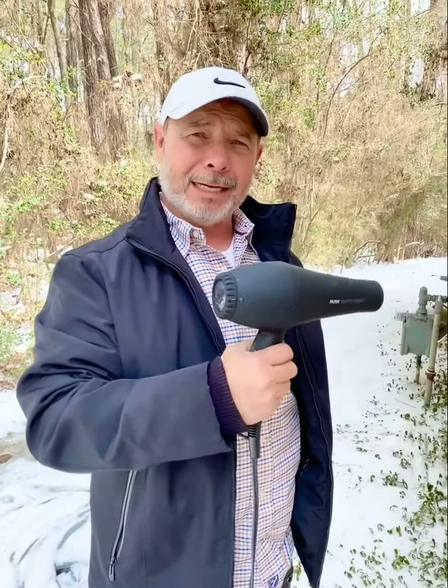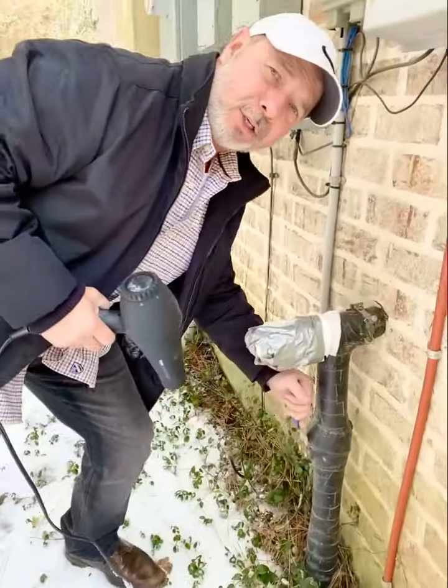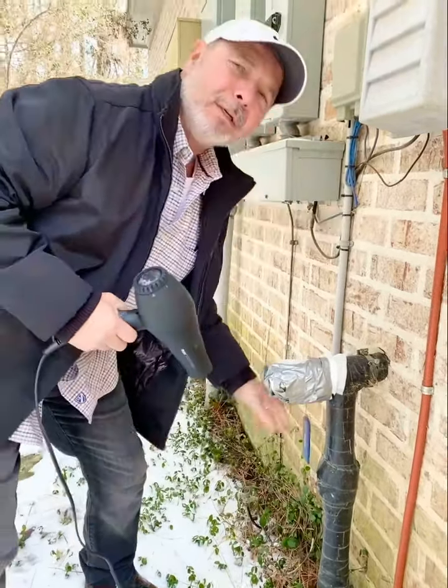If the pipe has busted inside and it's freezing, what you're going to want to do is come out here and turn off this big shutoff valve — or you might have a twist shutoff valve. Turn that off, and drain all the water from your faucets if you can. The dripping will stop, and then a plumber can come out and take care of the repair.